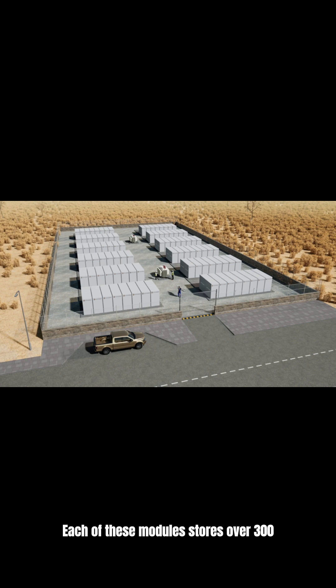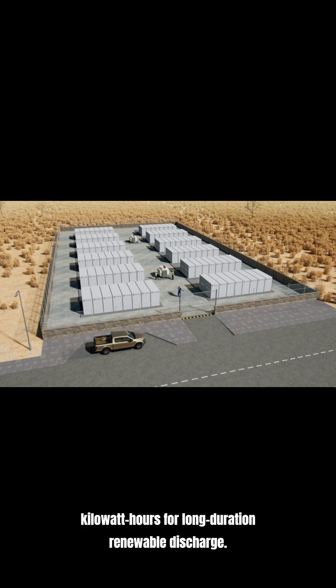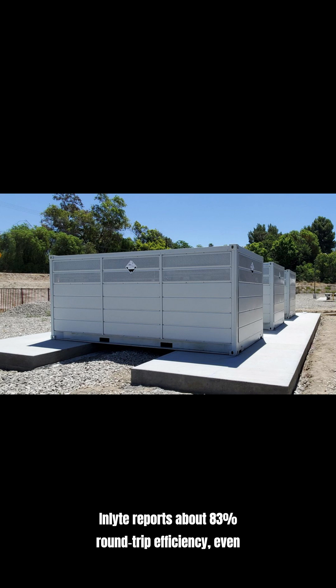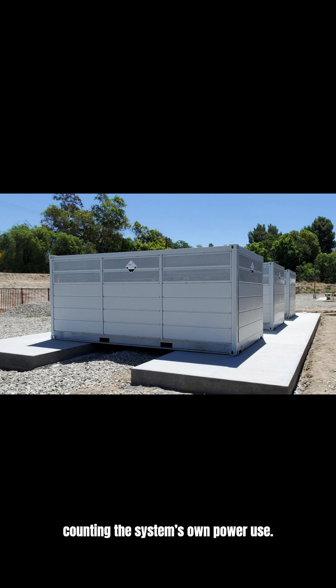Each of these modules stores over 300 kilowatt-hours for long-duration renewable discharge. Enlight reports about 83% round-trip efficiency, even counting the system's own power use.